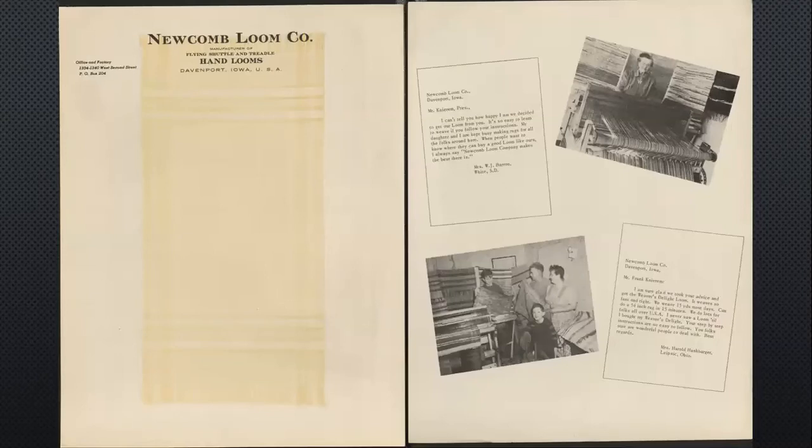This is a piece of their stationery — you can see they've got the image of the rug kind of in the background. The back side has two testimonials and pictures: one from a woman in South Dakota and one from a woman in Ohio. They talk about how happy they are with the loom. 'It's easy to learn to weave if you follow the directions. My daughter and I keep busy and folks want to know where they can buy a good loom like ours. I always say Newcomb Loom Company makes the best there is.' The woman from Ohio says they can weave 15 yards most days and do a 54-inch rug in 15 minutes.